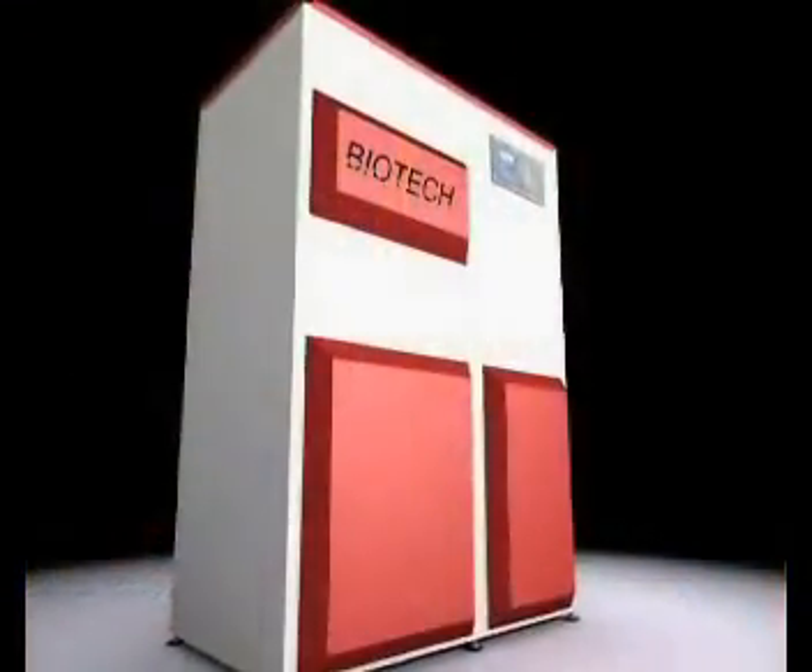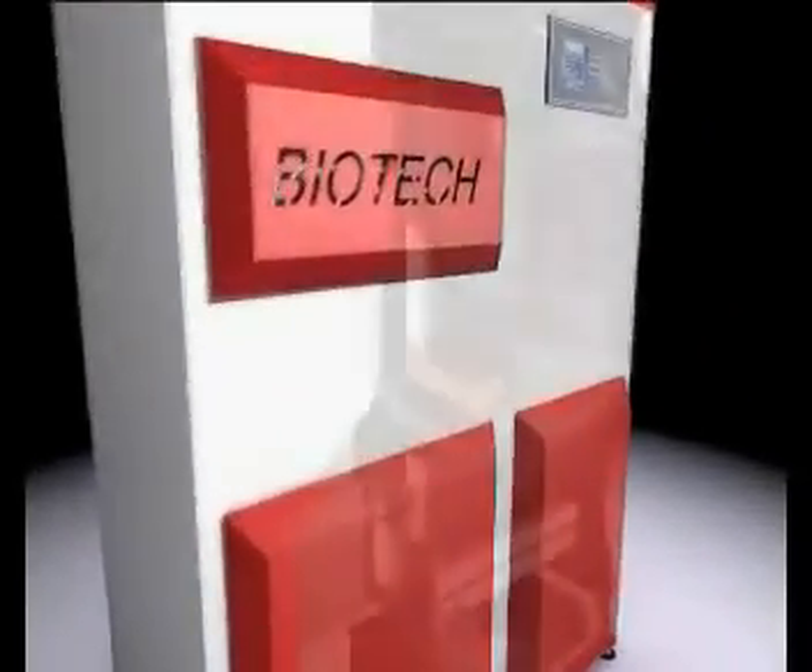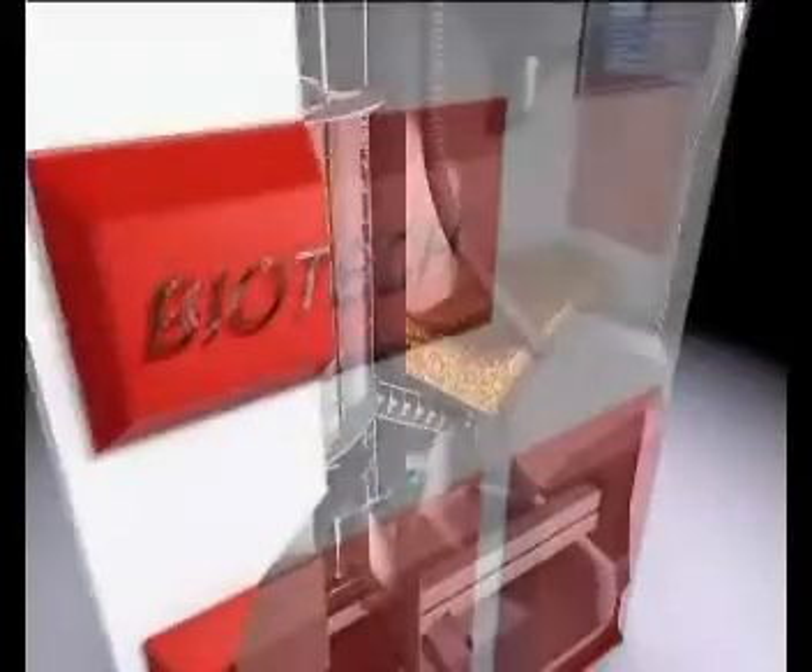Combined with the outside temperature sensor, maximum comfort is reached. You'll notice the difference. Biotech pellet heating offers a maximum in savings, comfort, and reliability. Biotech — first class pellet heating.